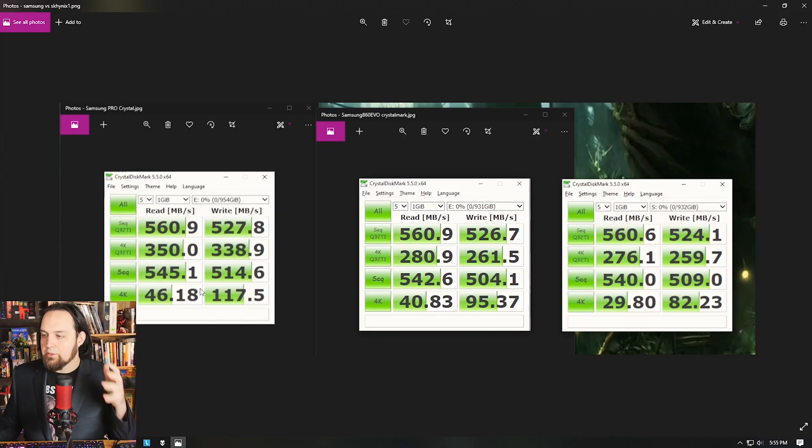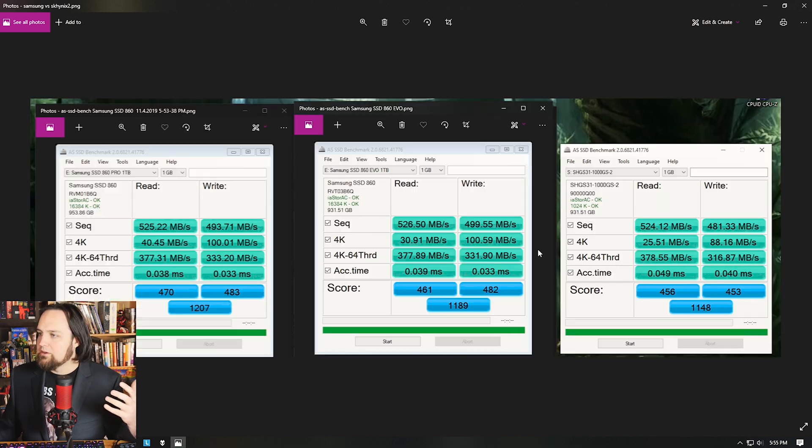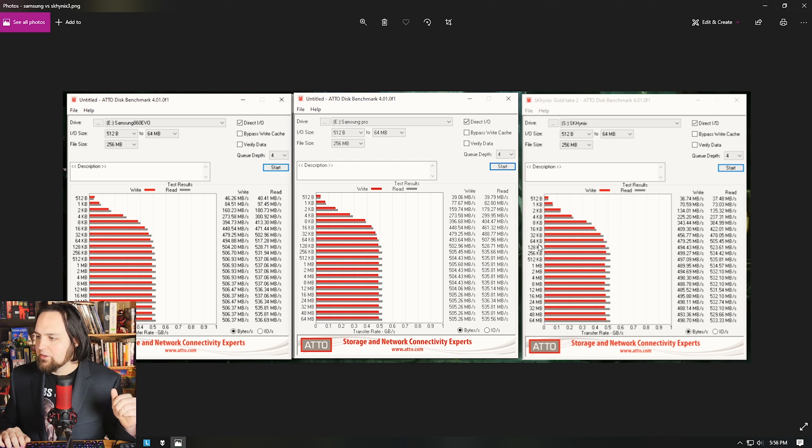We ran CrystalDiskMark — the Pro is on the left, the Evo in the middle, and the SK Hynix on the right. With these speeds, I'd wager there's almost no difference other than the fact that the SK Hynix is less expensive. Moving to AS SSD, we see a similar thing — it's almost as fast as the Samsung drives. In HD Tune, the maximum reads are 536, 535, and 533, and maximum writes are 506, 505, and 498. It's about the same speed as the Samsung drives, and it costs less.